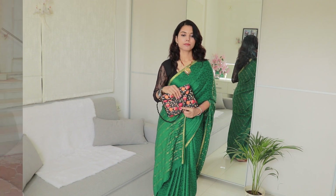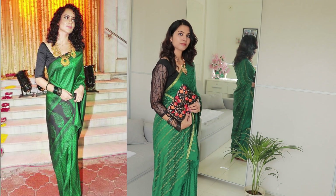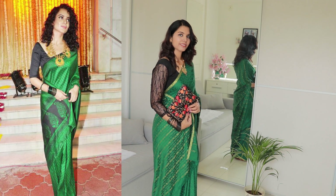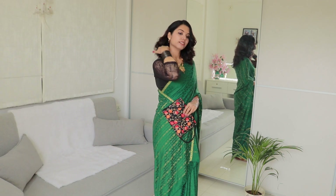First of all, you need a green shirt — if it's a bottle green shirt, it's very good. Kangana has a bottle green shirt. It's paired with a black-colored blouse that has three-quarter sleeves. I have a blouse with netted sleeves, so I thought, why not try it? This is a ready-made blouse — you can easily get these blouses online or in the market.